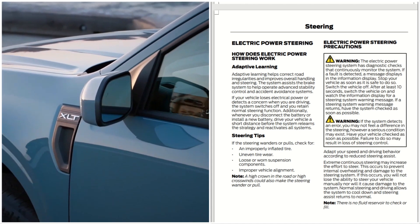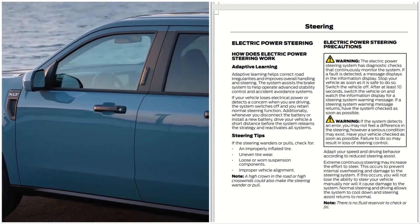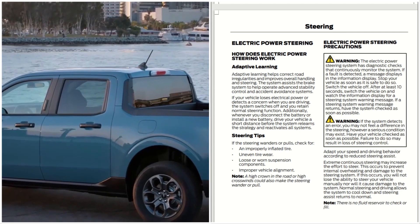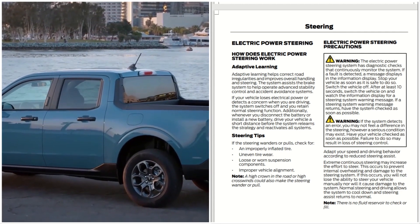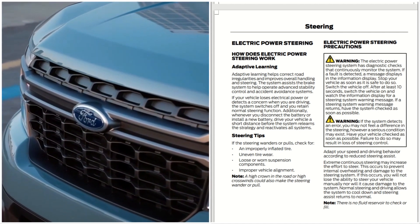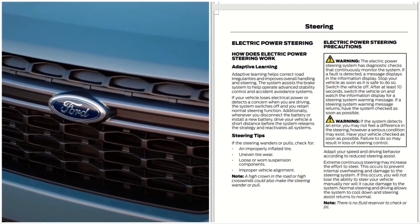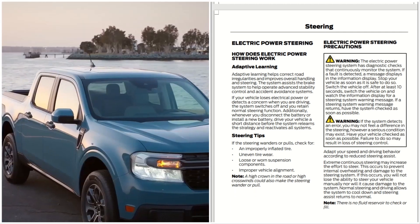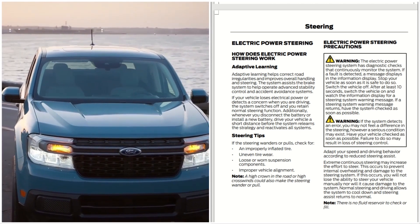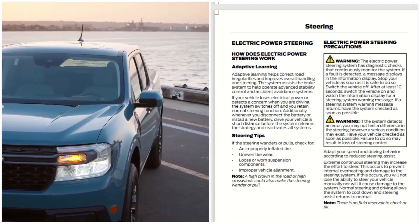Adapt your speed and driving behavior according to any reduced steering assist. Extreme continuous steering may increase the effort to steer — this occurs to prevent internal overheating and damage to the steering system. If this occurs, you will not lose the ability to steer your vehicle manually, nor will it cause damage to the system. Normal steering and driving allows the system to cool down and steering assist returns to normal.